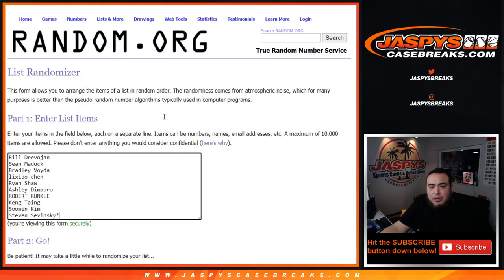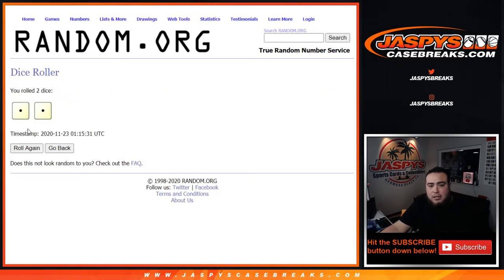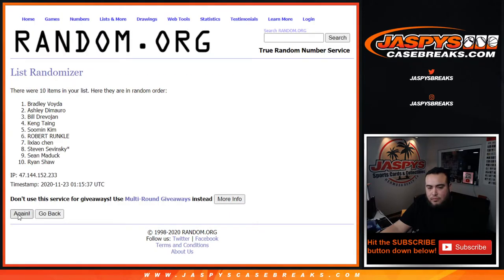Here's the dice roller, here are the customer names that bought in, and here are the numbers. Let's roll the dice — we got snake eyes, just two. We're going to randomize customer names and numbers two times.